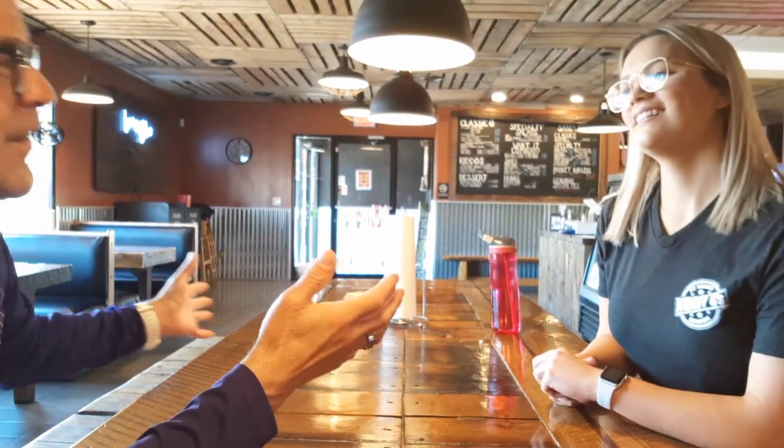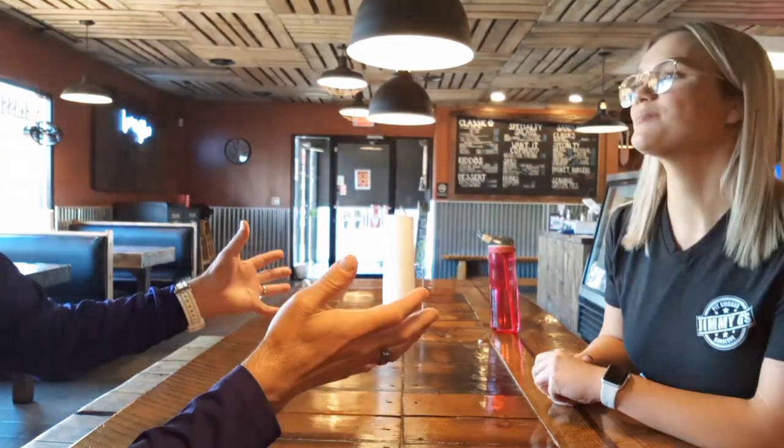This is Sonny, I'm down here at Jimmy G's with Hope. Here we are in the restaurant — it looks like you guys just remodeled recently. Yeah, we did. It looks wonderful!